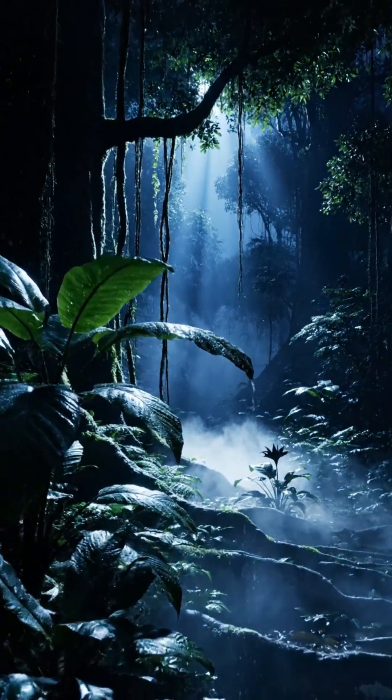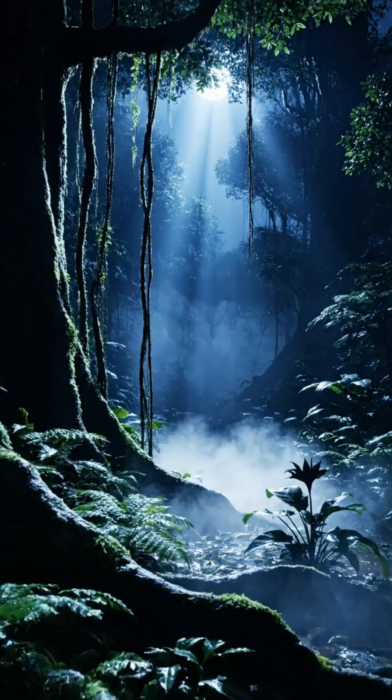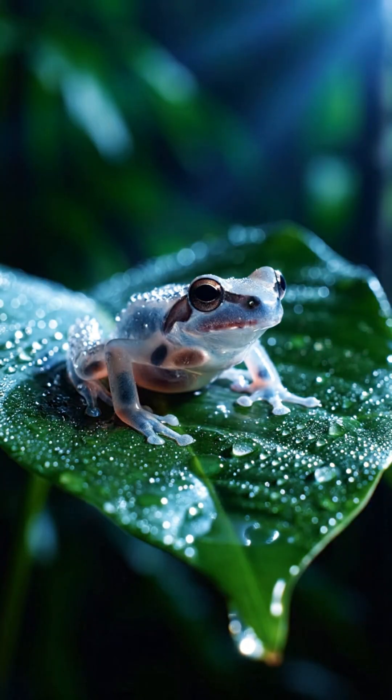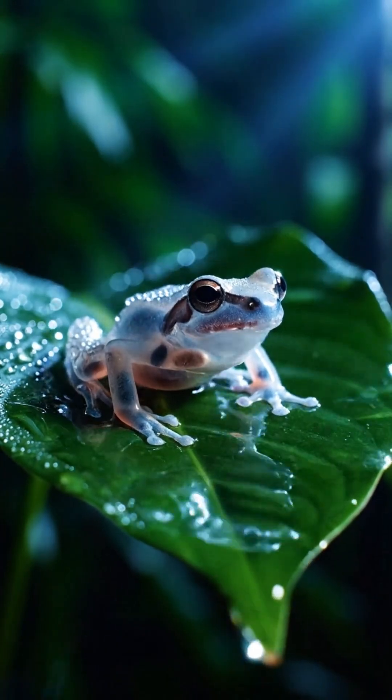This is the glass frog, a tiny amphibian almost impossible to spot. Its lime green skin blends perfectly with the leaves, making it a master of camouflage in the rainforest night.